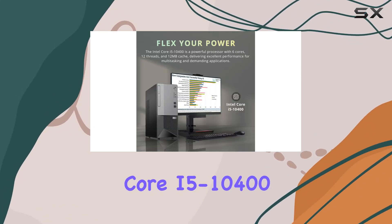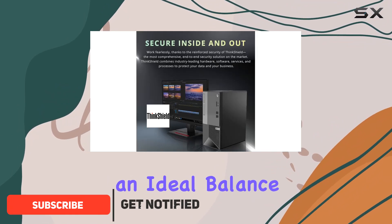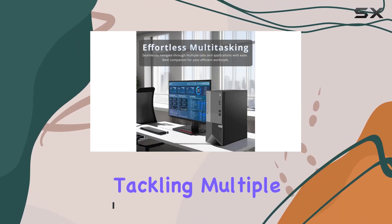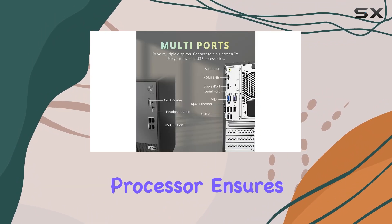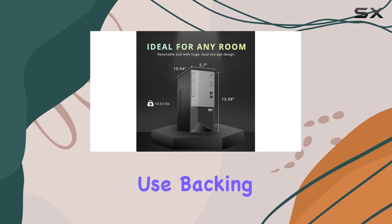At its core lies the Intel Core i5-10400 processor, striking an ideal balance between performance and efficiency. Whether you're tackling multiple tasks or engaging in resource-intensive projects, this processor ensures seamless multitasking and reliable performance while optimizing power consumption for prolonged use.